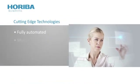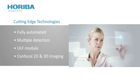The LabRAM HR Evolution offers cutting-edge technologies. It's fully automated, has multiple detectors, an ultra-low frequency module, and confocal 2D and 3D imaging.